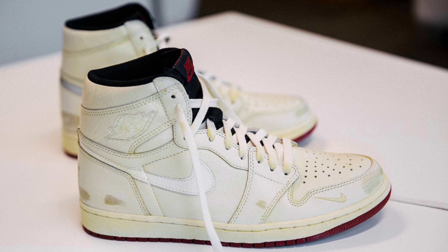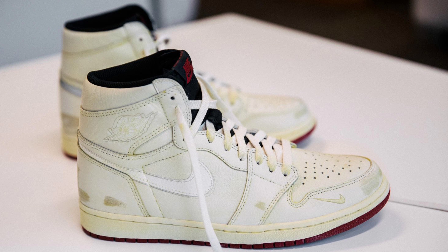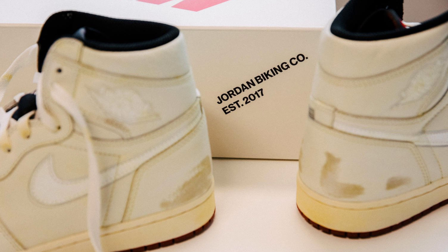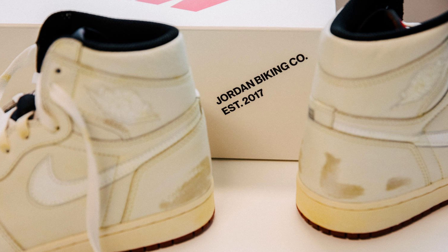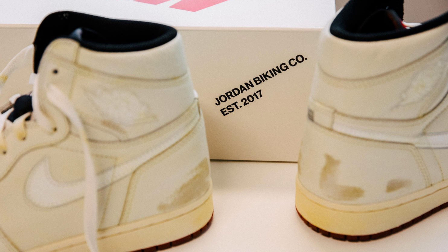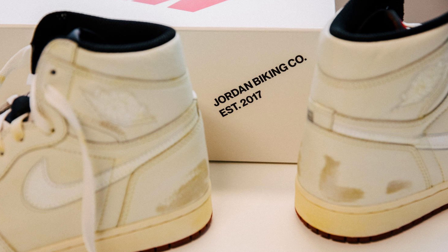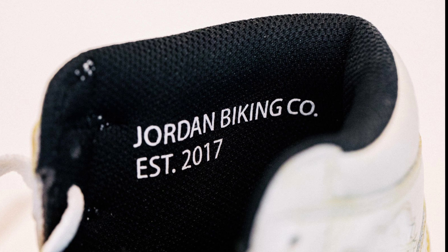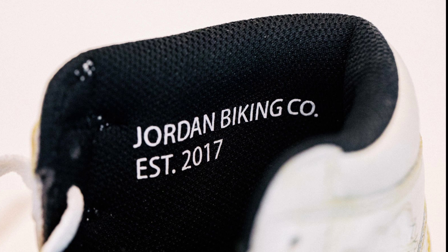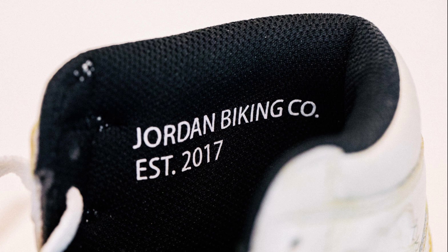This Air Jordan 1 takes inspiration from professional BMX rider and Nike family member Nigel Sylvester. This pair mimics marks of distressing done by hand on a discolored sail white, varsity red, and muslin colorway. Of course, you have your famous swoosh on the side panels with a reflective material, so it'll give it a flash effect when night riding. On the inner collar of the sneaker, you have 'Jordan Biking EST 2017,' which signifies the year that the project kicked off.